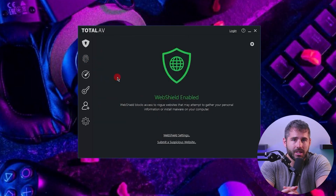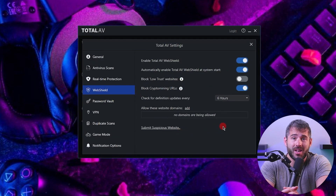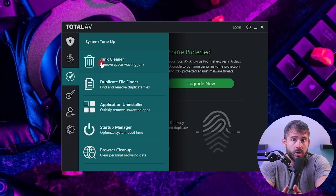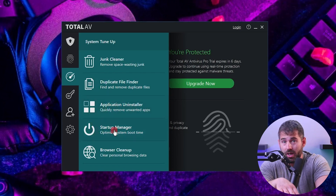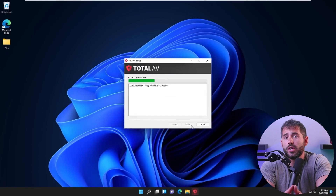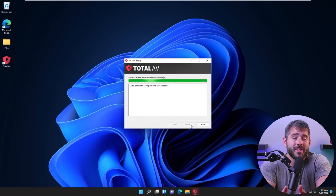TotalAV's web shield is something I use quite a lot to block phishing sites and protect against ransomware and other online threats, and it comes as a free Chrome extension. The system tune-up is also worth mentioning — TotalAV did a complete revamp of my PC by uninstalling unused apps and getting rid of duplicate files. The password manager and VPN are also great additions that enhance the overall value of the product. Downloading and installing TotalAV's app was smooth, taking only about five minutes once I already had an account.